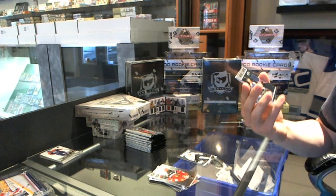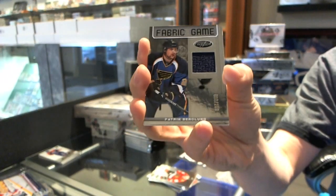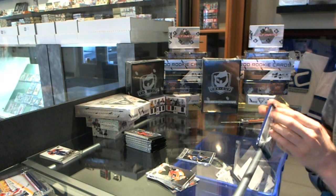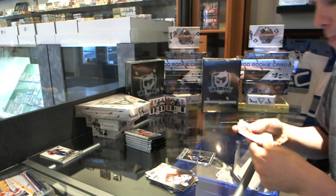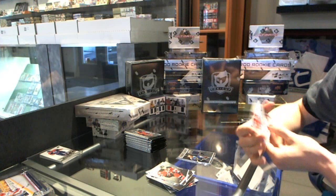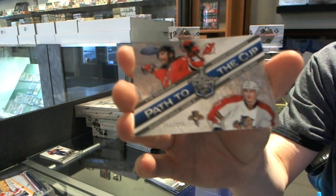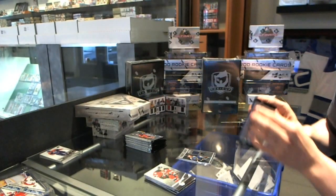We've got a Fabric of the Game numbered to 299 for the St. Louis Blues — Patrick Berglund. We've got a Path to the Cup Dual numbered to 399, random between the New Jersey Devils and Florida Panthers — Ilya Kovalchuk and Dmitry Kulikov.